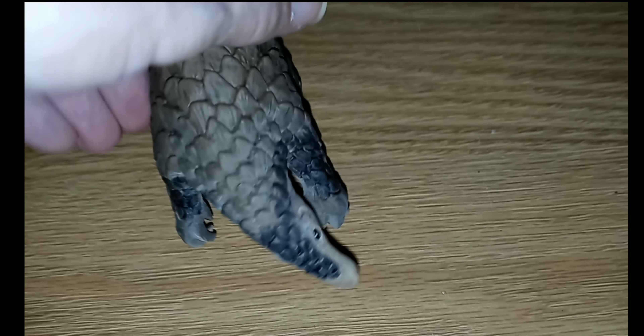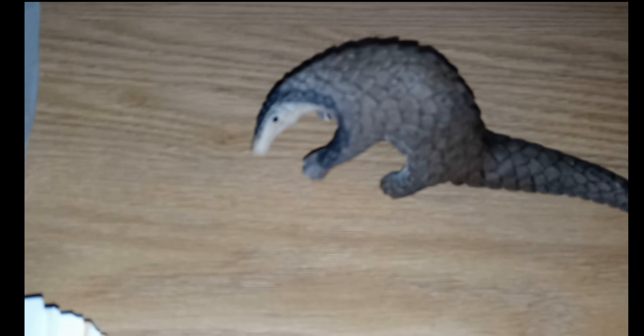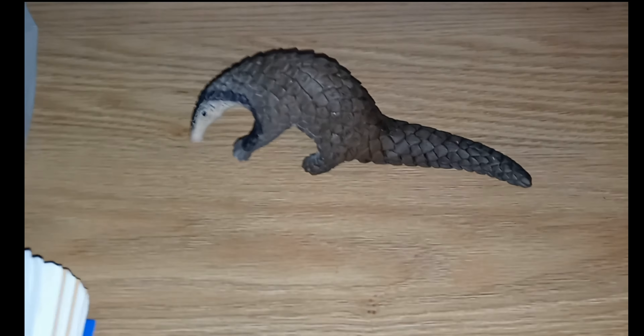Those claws are used for ripping open termite mounds and for digging into the dirt to build burrows or to raid ant nests. They have a feature unlike any other mammal, and that's their tongue.